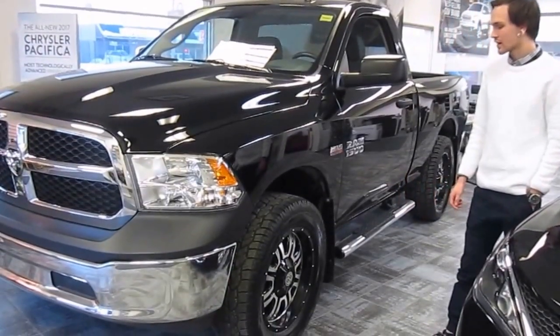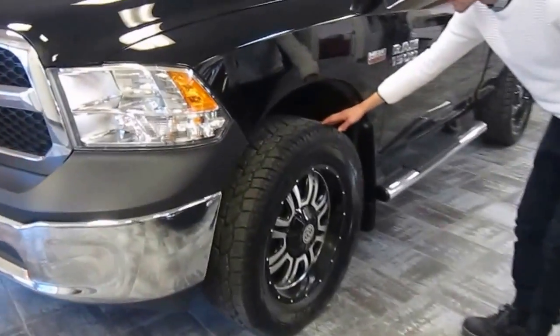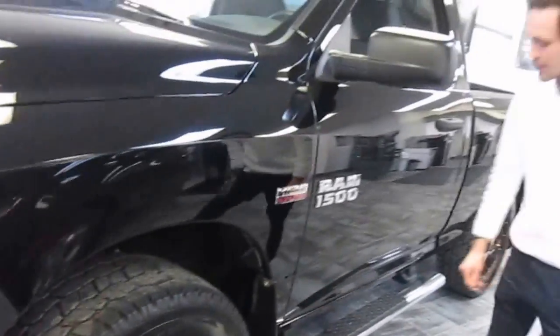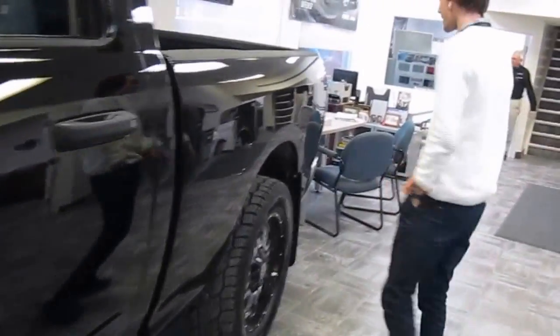We've installed a leveling kit on this truck here in-house and we put on these aftermarket tires. These are Cooper tires with these really nice aftermarket rims — they give the truck a really awesome look. We've also got these side steps installed as well.